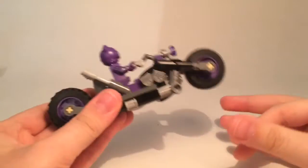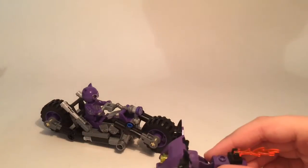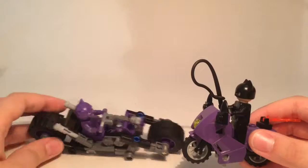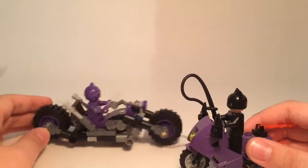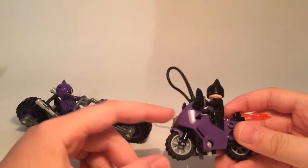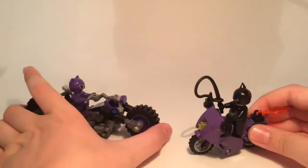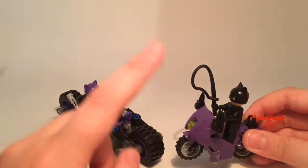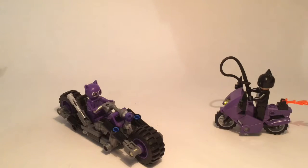Quickly doing a comparison to the original cat cycle: the new one is completely brick-built and actually Technic-built, which I really like — there's a lot of Technic and it's pretty cool. I don't like the tan pieces sticking out on the old one. The old one uses a big motorcycle cowling piece and is only a few pieces total. As a motorcycle build this new one is better, and as a set it's a more complicated and exciting build.